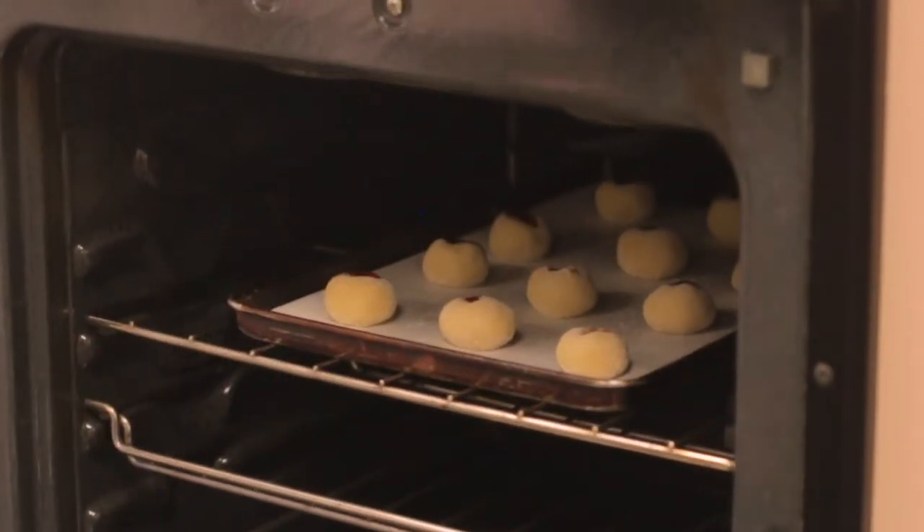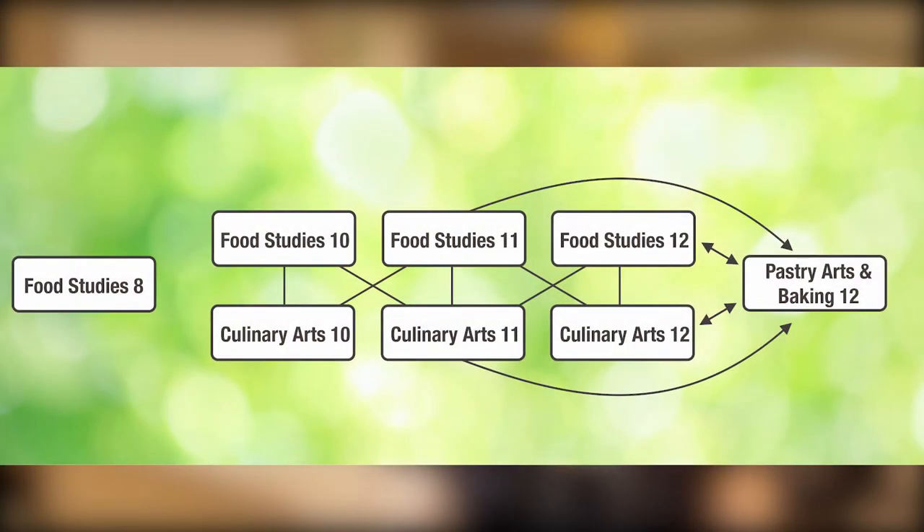My favorite thing about foods is just experimenting with ingredients and just having a lot of fun in the process. So we have Foods 8, and then you move into Foods 910, which you take once, and then you can move into Senior Foods, which is Foods 1112, and you can take it for two years.